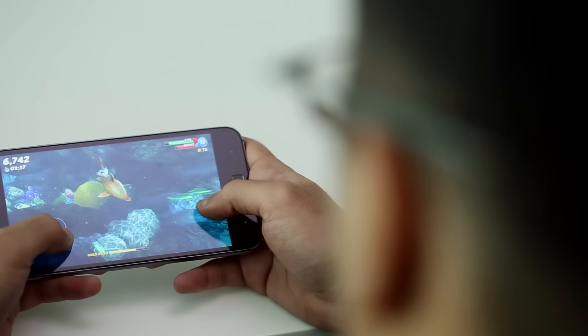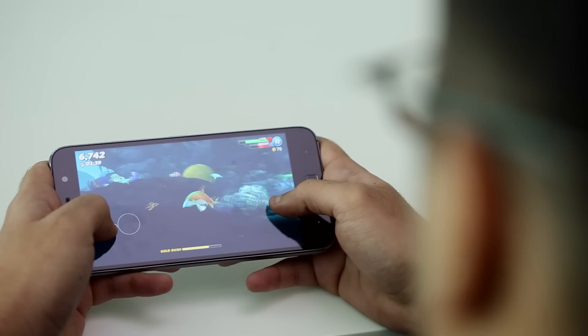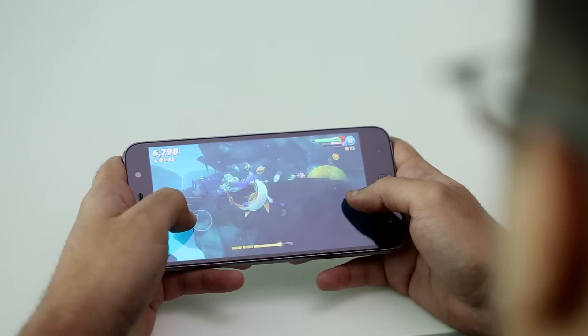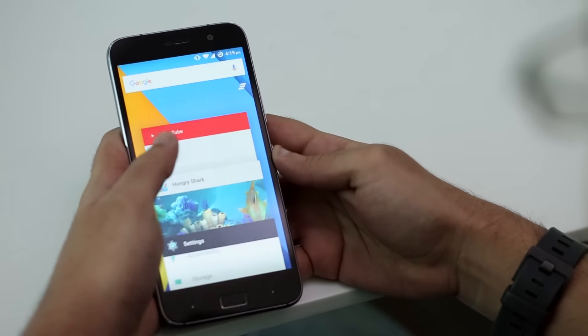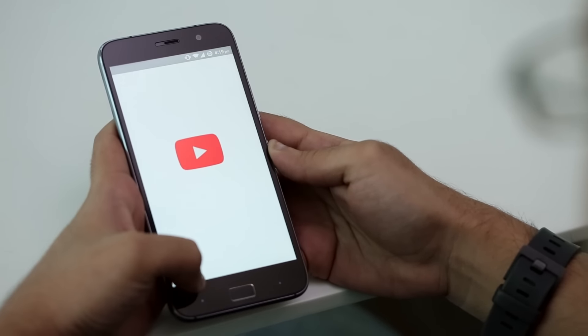The Snapdragon 801 is an extremely capable SoC even today and performance is great as a result. It's a 32-bit processor which, along with its old GPU, might have trouble with newer apps and games going forward. However, for the time being, the phone won't give you any trouble at all.